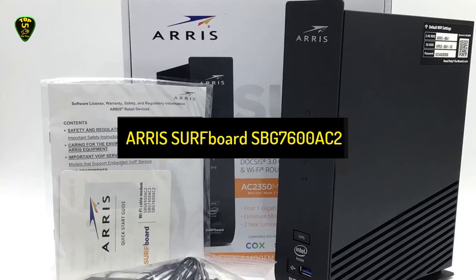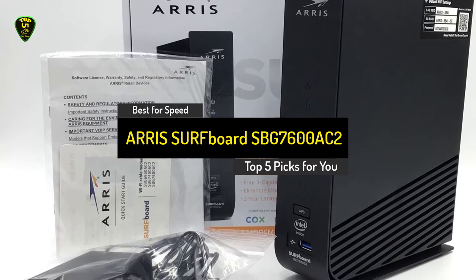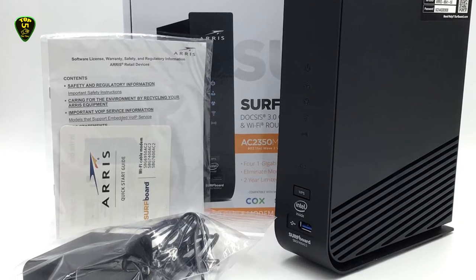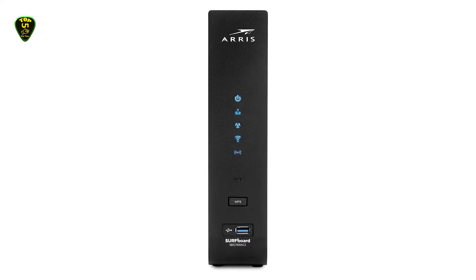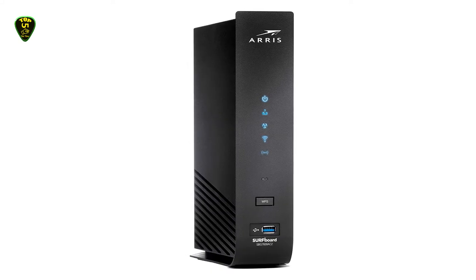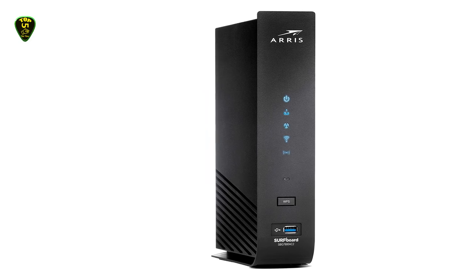Number 3: ARRIS Surfboard SBG7600AC2. The ARRIS Surfboard SBG7600AC2 is one of the best modem routers available for its price. This device currently has over 2,000 reviews on Amazon, with 74% of reviewers ranking it 5 stars. Its highest-rated categories include user interface, easy installation, and Wi-Fi signal.